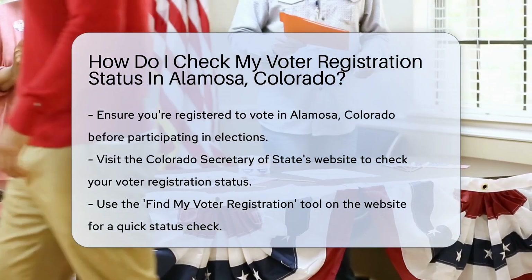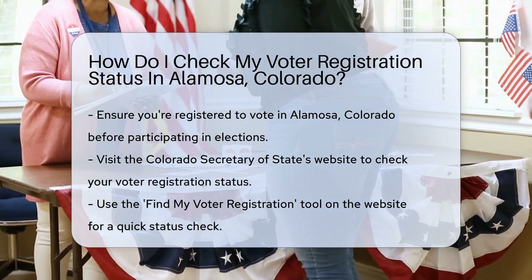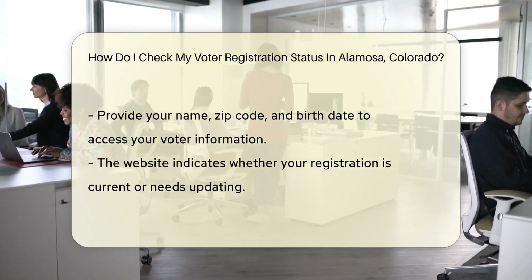To begin, you'll want to head over to the Colorado Secretary of State's website. They've got a tool that's as sharp as the Rockies for checking your status. Just click on Find My Voter Registration and you're on your way.